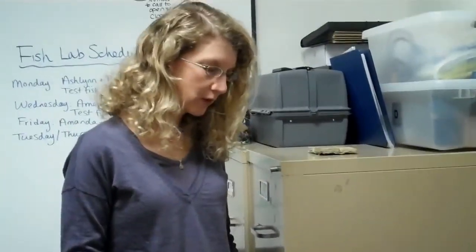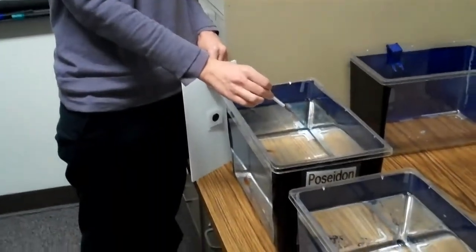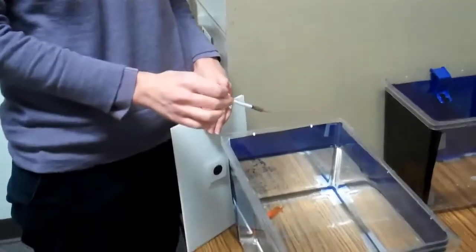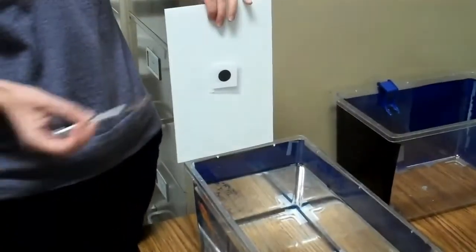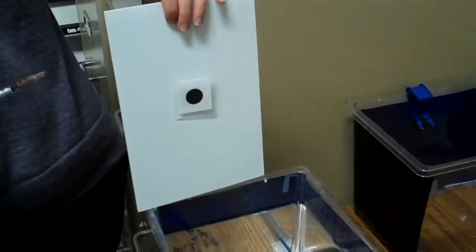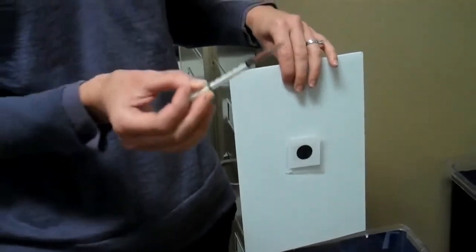The way we originally trained the fish was we started first by just providing them with the opportunity to get food from the syringe. We placed the syringe at different points within the tank and the fish eventually learned that if they approached the syringe they'd get a bite of food. Next we gave them one object in the tank on the stimulus board and if the fish swam up to the object and touched it with its mouth it would get food.